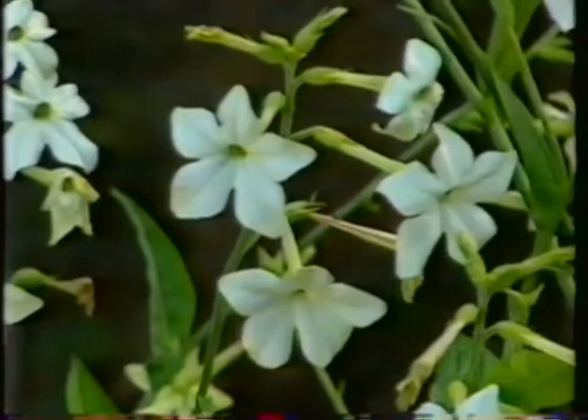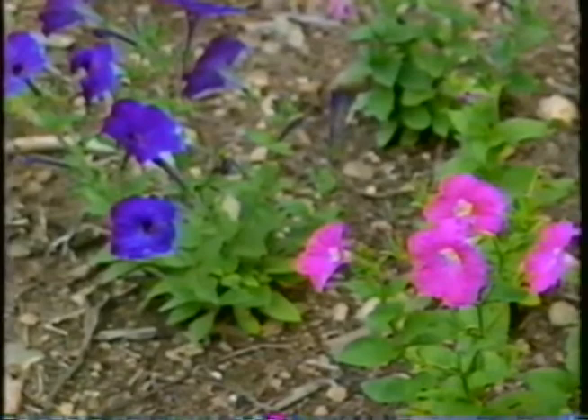For instance, over here my Nicotiana is in full bloom right now and also in full fragrance, because we're getting towards the end of the day. Here's another one — my little old-fashioned petunias get more and more fragrant as the evening progresses.